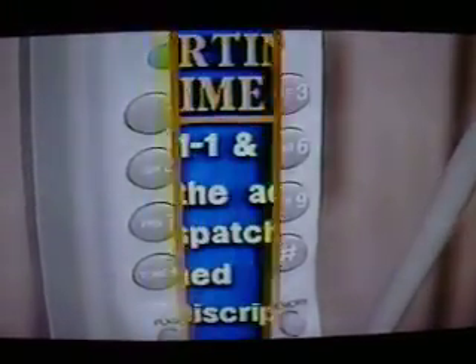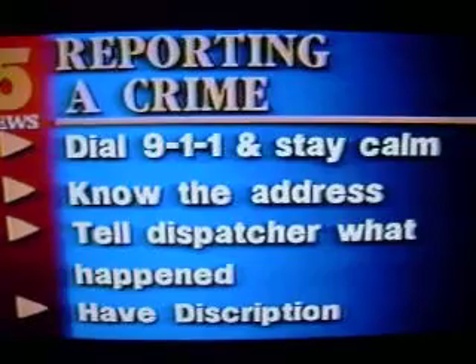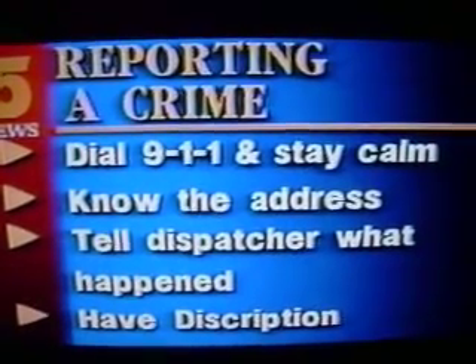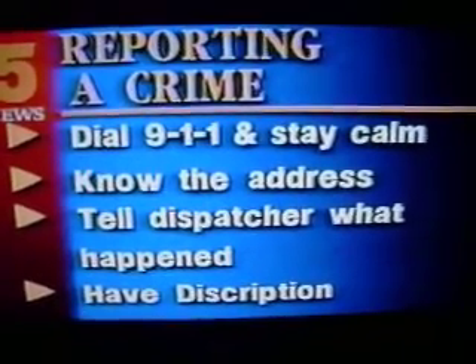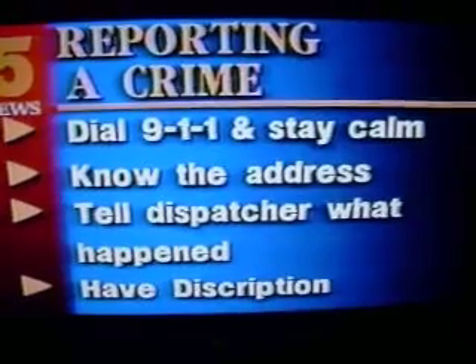I'm Bridget Bonds, TV5 News. Once again, the best way to report a crime: dial 911 and remember to stay calm. Know the address you are calling from. Immediately tell the dispatcher what has happened. If another person is involved, have their description ready. And most importantly, answer all of the dispatcher's questions. If you do find yourself in a crime situation, law enforcers are usually, without a doubt, your best way out. But tell the dispatcher.